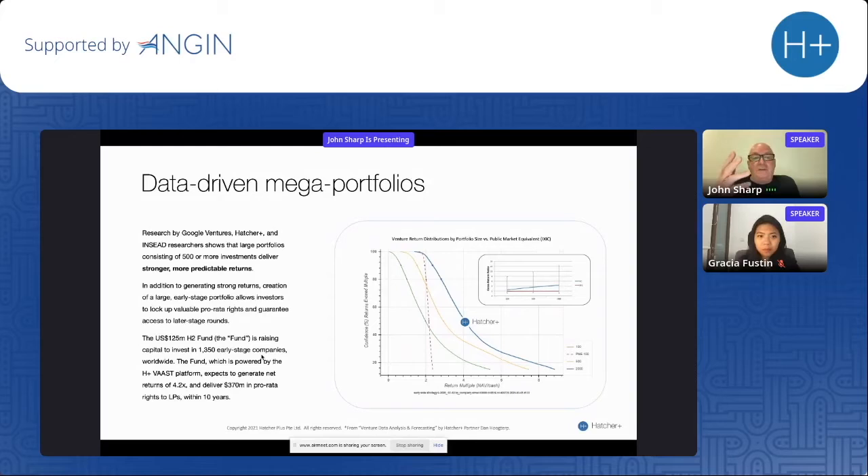When we first published these numbers three years ago, we were largely alone at conferences. Since then, Google Ventures, ourselves, Insead, Harvard Business Review, and AngelList have all discovered or proven that 500 or more investments in a portfolio leads to stronger, more predictable returns. The Insead research shows that a 100-company portfolio gets roughly a 2x return, while a 2,000-company portfolio gets roughly a 4x return. When we ran all 4 billion simulations, the thing that kept coming up was: a larger portfolio captures more unicorns and your results will be better.